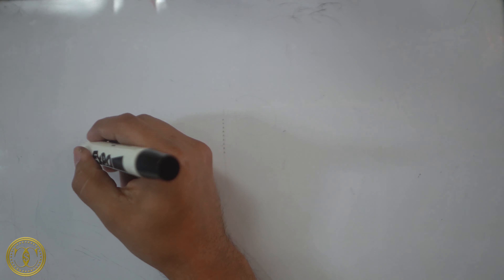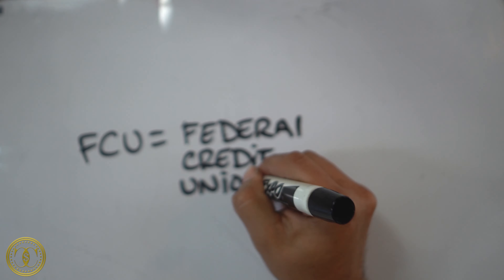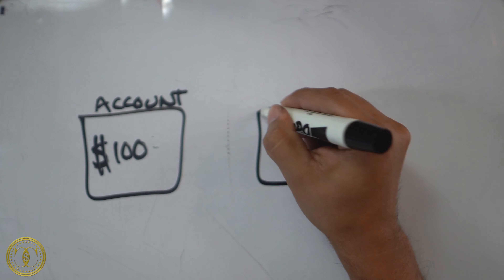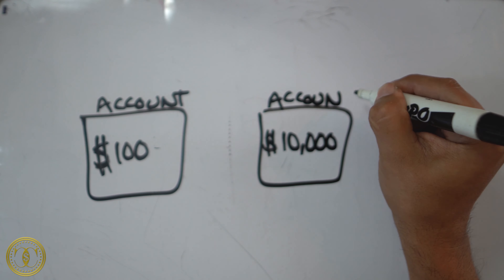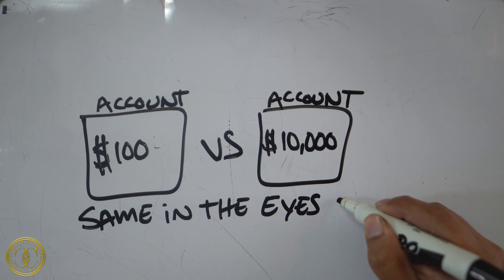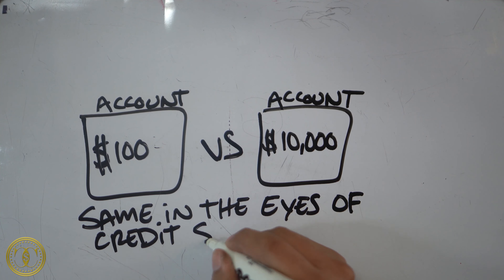It doesn't matter whether your monthly payment is $25 or $150. For example, if you go to a credit union, you can take out a secured loan for as little as $100, pay it off the next day with maybe 25 cents of interest, and that shows the same thing on your credit report as paying $150 a month. The credit bureau doesn't look at the amount — it looks at the account: was it paid in full, paid satisfactory, and were all payments made on time?